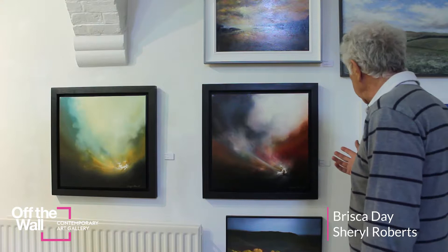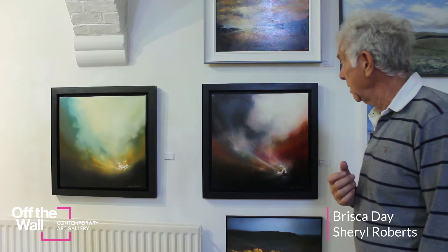Another artist we have in our gallery at the moment is Cheryl Roberts. Her art is very atmospheric, I would call it. I've hung this art in some of our customers' houses and as soon as you get them up on the wall they just come out at you.